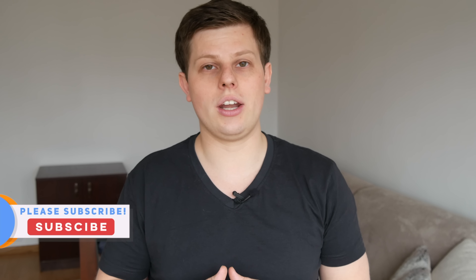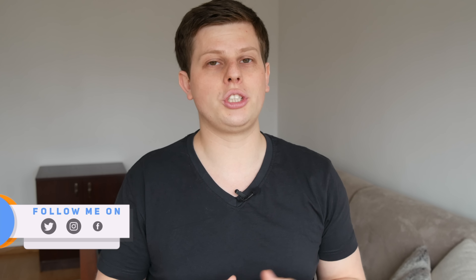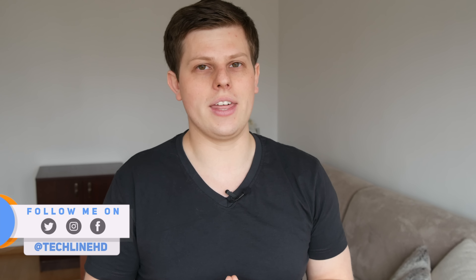And as always, if you liked the video, please hit that like button and subscribe to the channel if you're new. And finally, follow TechLineHG on social media — Facebook, Twitter and Instagram. See you in the next video soon.